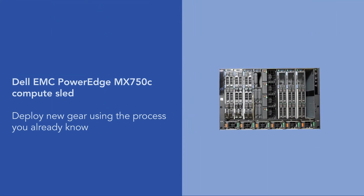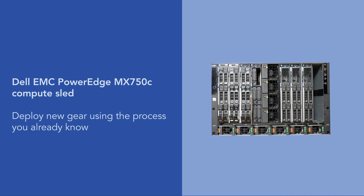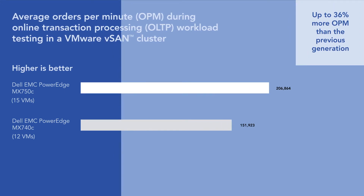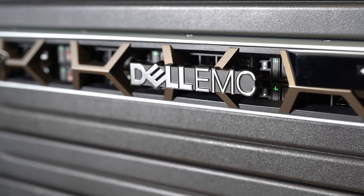We also deployed and tested new PowerEdge MX750C nodes with the PowerEdge MX7000 modular chassis. Our admins deployed the nodes in the same amount of time as previous generation nodes, using the same processes and tools. Running a Microsoft SQL Server 2019 OLTP workload in a three-node VMware vSAN cluster, we found that the new nodes processed more orders per minute. The Intel Xeon Scalable Processors and new PowerEdge MX nodes support more channels for memory, which could be critical for customers running workloads requiring large amounts of RAM.